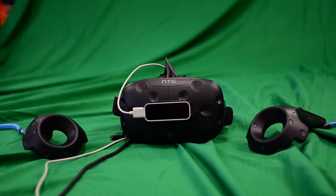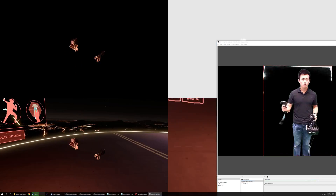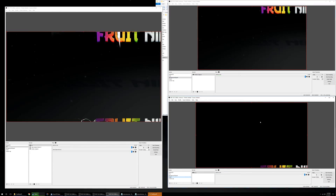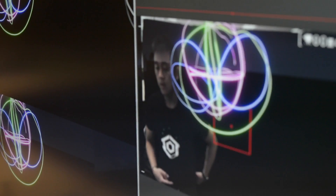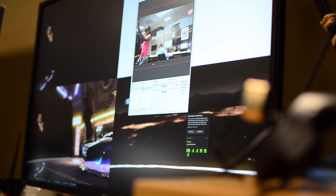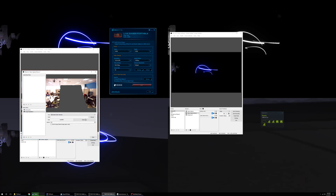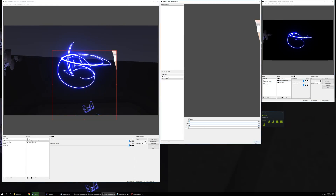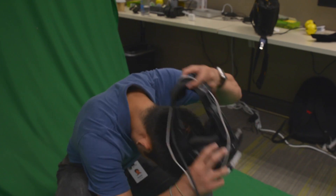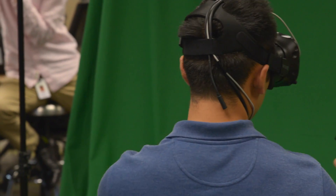Once I had all of the hardware set up, I had to install the appropriate drivers and software. This included drivers that allowed the computer to read input from the capture card, and OBS, an open source program that can live-time layer and key video sources. I also had to go into the game files and set up configuration files that instruct the software to position the in-game camera according to the motion-tracked camera's position. This last step took a really large amount of time to configure — playing with all of the values to closely match the hardware and software cameras took many hours of testing, and it's still not perfect.